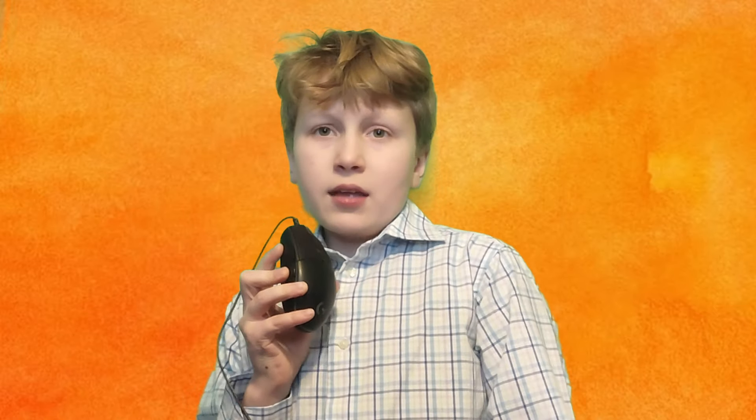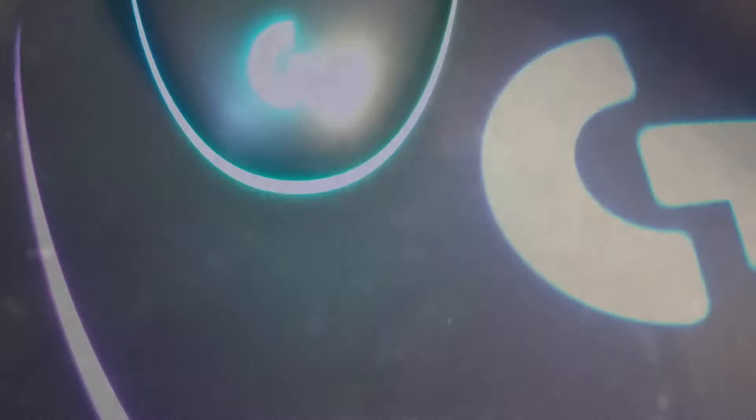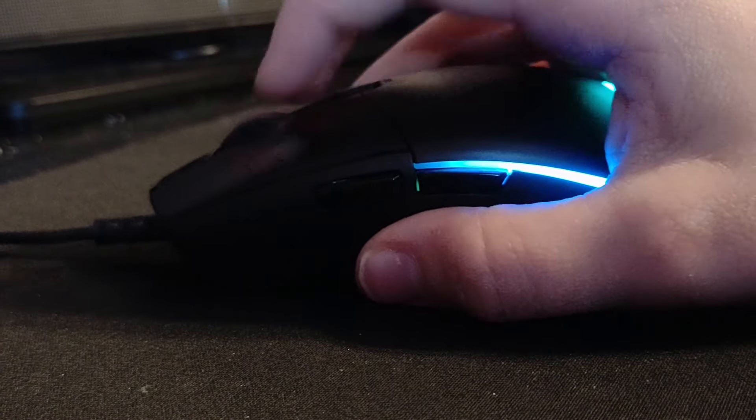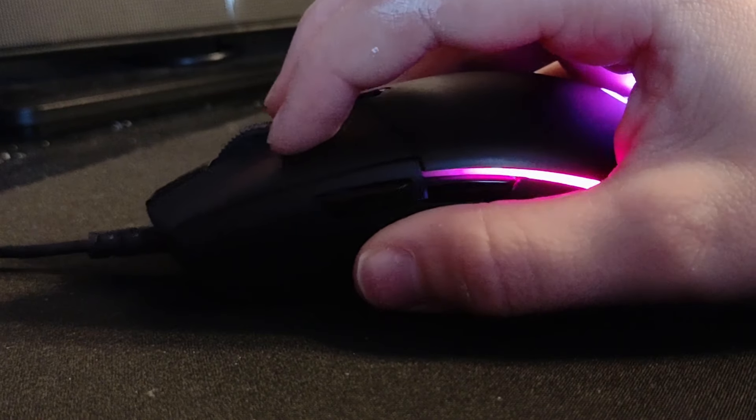This is the Logitech G203 LightSync Gaming Mouse, and we feel that the reason why so many people buy it is because it's cheap. If you're looking at starter setups, then most likely this is in it. Depending on where you buy it, the price ranges to about $20, and when I bought this thing back in 2021, it was $15 on eBay.